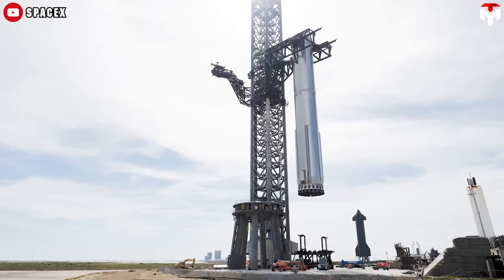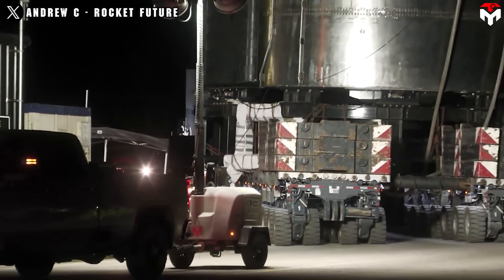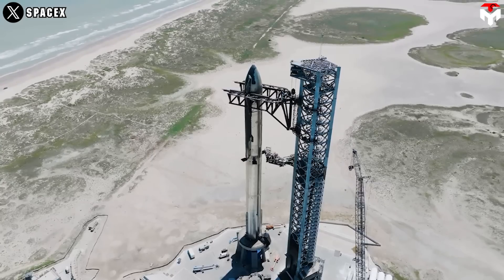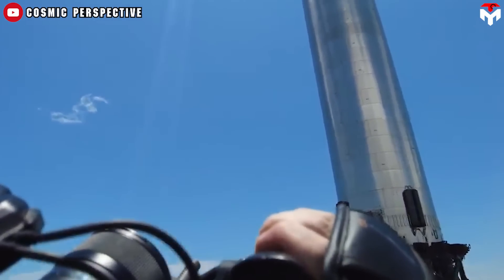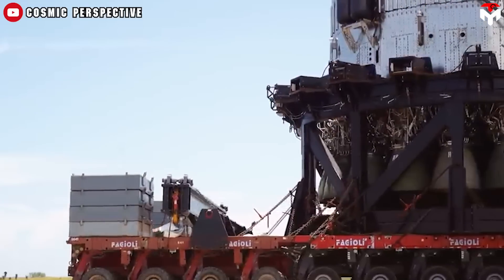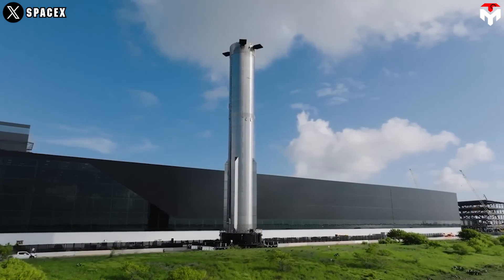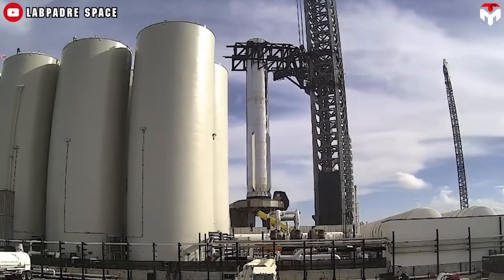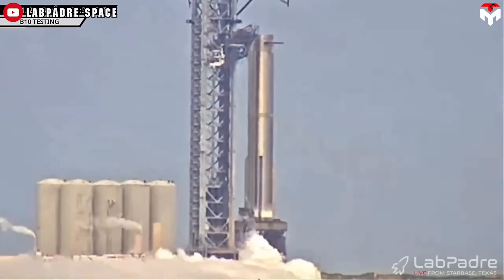Since Starship is in its early stages of development, we've only seen SpaceX roll it out to the launch site before launch or test. SpaceX transports the rocket using a combination of specialized vehicles and infrastructure. Normally, the Starship and its booster, Super Heavy, are separately transported to the launch pad using a massive transport vehicle known as the Self-Propelled Modular Transporter, or SPMT. This vehicle is capable of moving heavy and oversized components across the launch facility at Starbase in Boca Chica, Texas. Once at the launch pad, the Starship is positioned for integration with ground support equipment, including fuel lines and other systems for pre-launch checks and static fire tests.